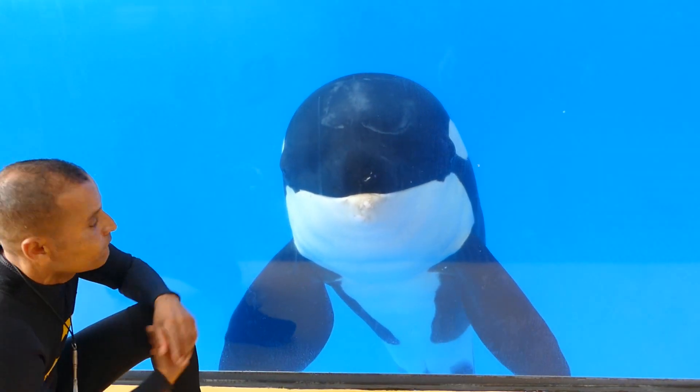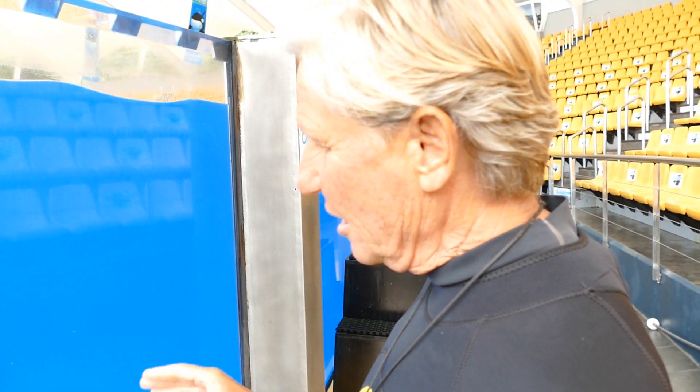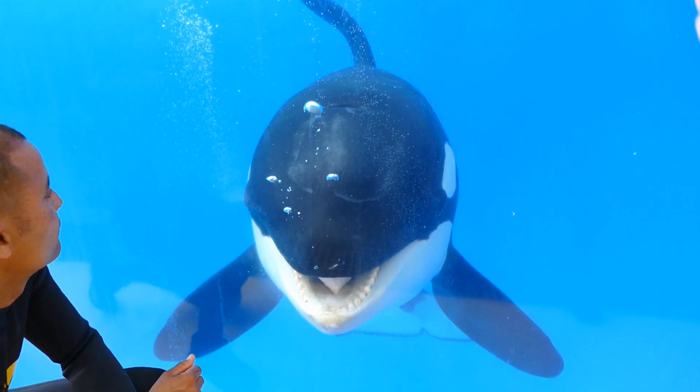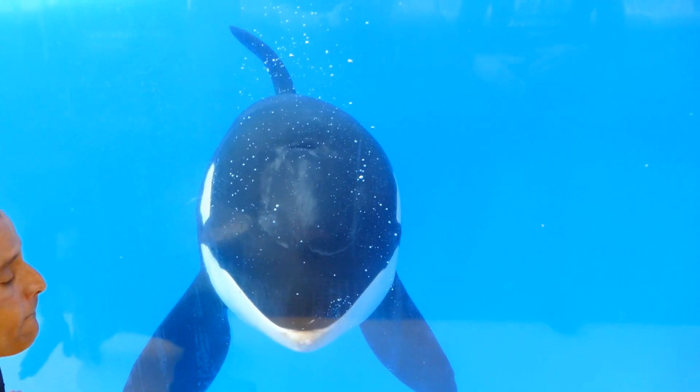Out of the three males, Adan is the easiest one to recognize. Why? Because he's the smallest. He's nearly 11 years old, and you can see just the sheer size of his head, his pectoral flippers, dorsal fins, and tail flukes — he's much younger and much smaller. So out of the three males, he's the easiest one to recognize.